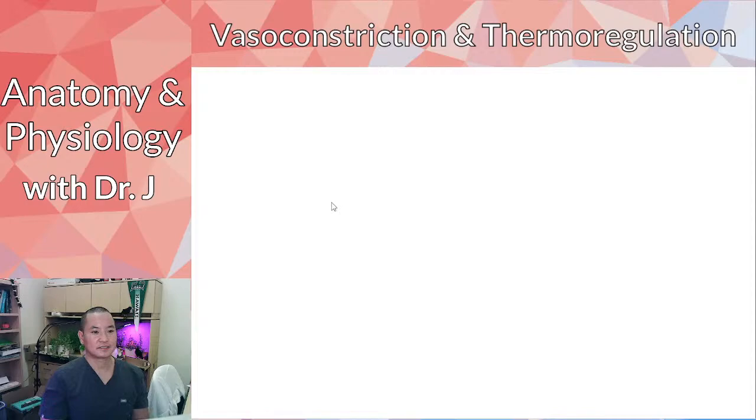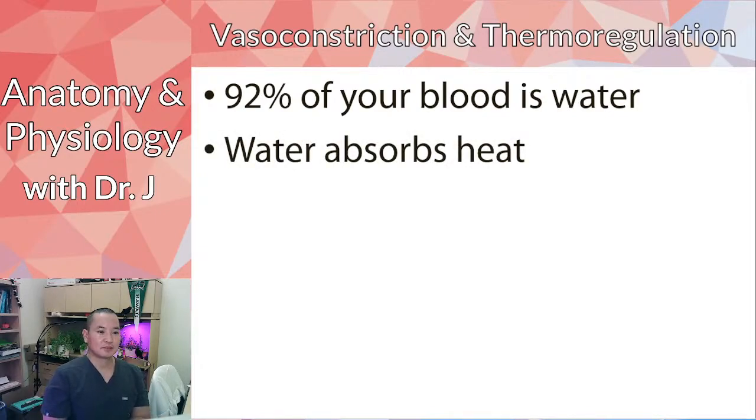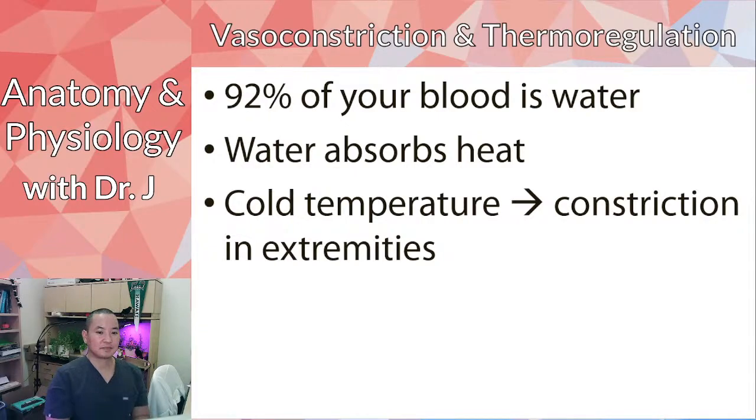Vasoconstriction is also important in thermoregulation — maintaining body temperature. Blood plasma is mostly water, and water absorbs heat, which is why we sweat and cool off when it evaporates. In cold temperatures, you might notice you lose color in your fingertips or toes and extremities. This is your body constricting all blood vessels and redirecting blood away from your extremities and toward your organs.